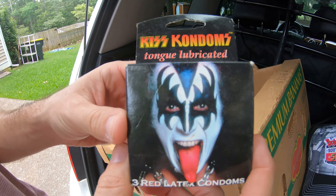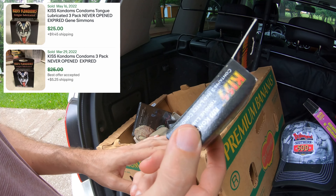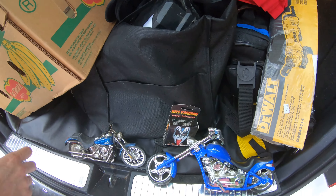I got some KISS condoms — tongue lubricated. These are obviously not good for use anymore, they're still sealed, but this exact box was doing like $25 to $30 on eBay consistently, so I thought it was kind of funny to throw that in.